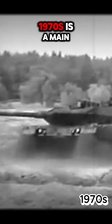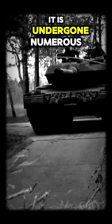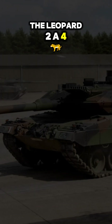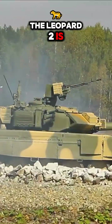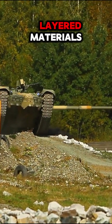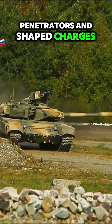The Leopard 2, developed by Krauss-Maffei Wegmann (KMW) in the 1970s, is a main battle tank (MBT) that epitomizes German precision engineering. Entering service in 1979, it has undergone numerous upgrades over the years, resulting in variants like the Leopard 2A4, 2A6, and the latest 2A7+. The Leopard 2 is renowned for its advanced composite and modular armor; the use of spaced and layered materials provides excellent protection against kinetic energy penetrators and shaped charges.